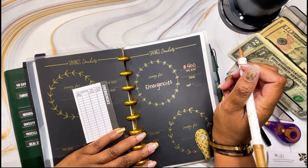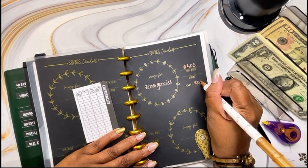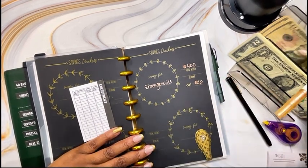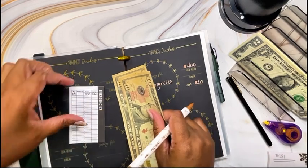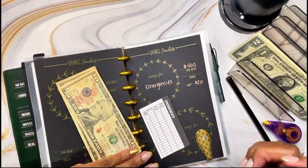My goal for this challenge will be $400. It does have 20 petals that you have to shade in, so that means for each petal I will need to save $20.